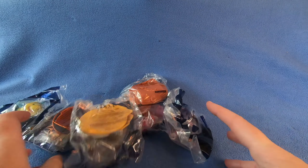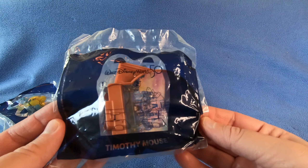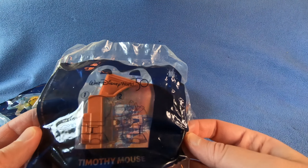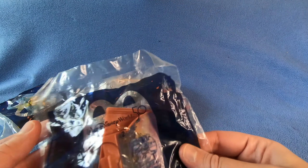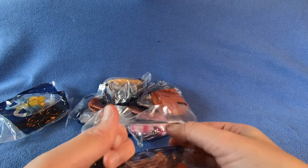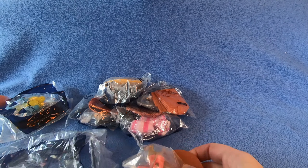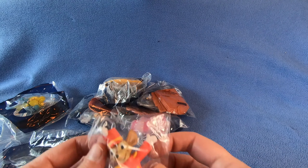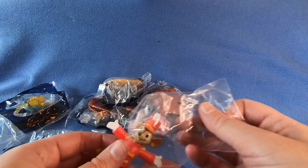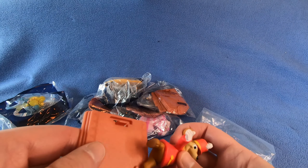I'm gonna go to a couple of McDonald's. Timothy Mouse - super cute!